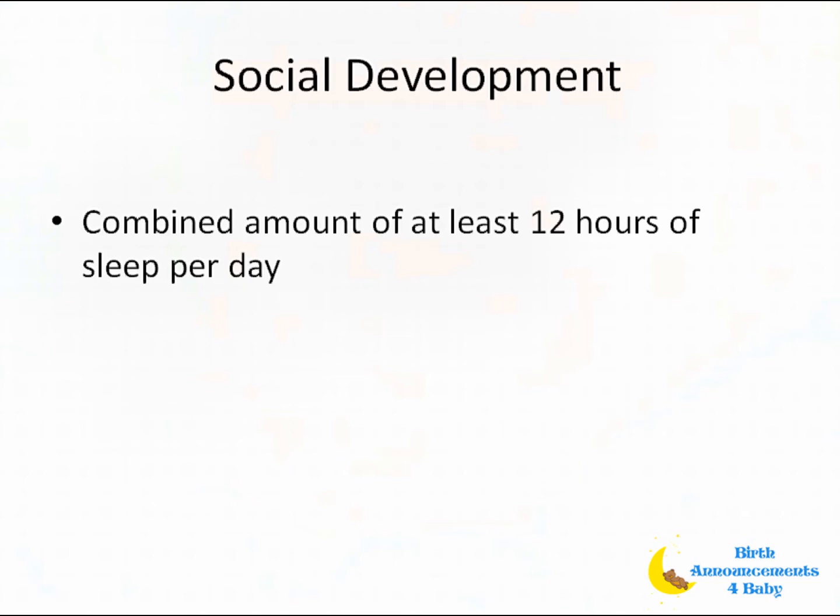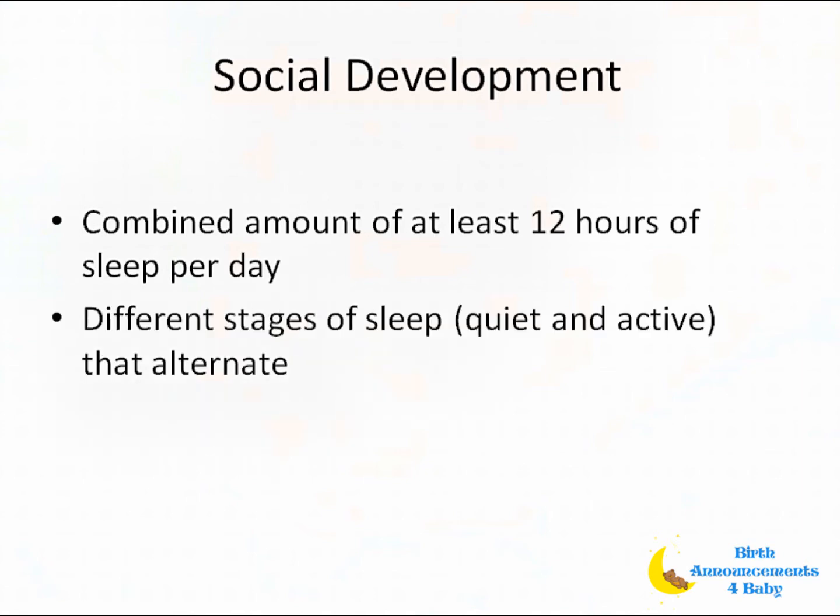I don't remember my first two children sleeping that much, but my third one seemed to sleep all the time. I remember being really concerned that something was wrong with him. We laughed later when we realized he was just saving up for when he was older — he became an incredibly active kid and still is today at age 18. You might notice different stages of sleep: there's quiet and active stages alternating every 30 minutes or so. Quiet sleep is characterized by regular breathing and very little movement, while the active stage is indicated by irregular breathing with body and facial movements, which probably indicates dreaming.